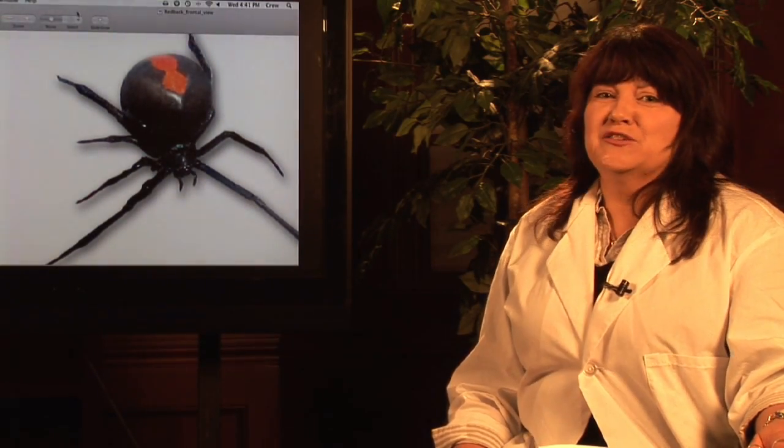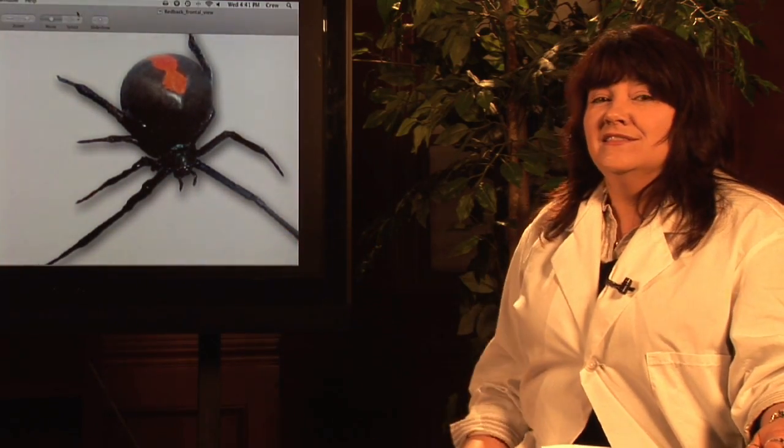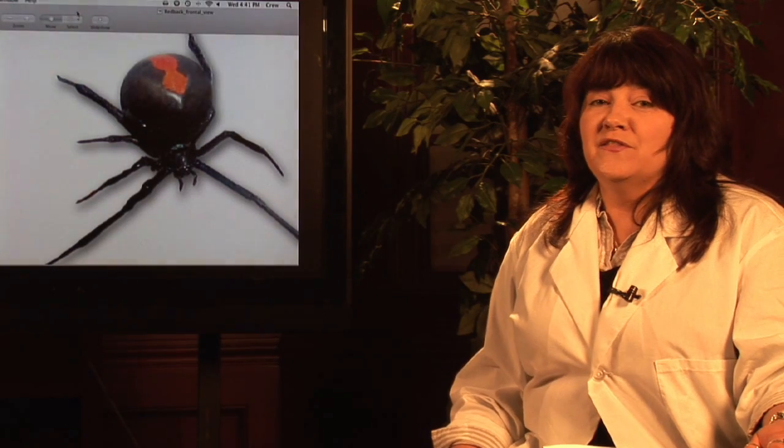That spider looks awfully big on the screen, but do you know if you were to encounter it in real life, it would actually only be about the size of a pea? I'm Janice Crenetti. I've been teaching environmental science for over 20 years, and believe me, I have encountered my share of spiders working out in the field.